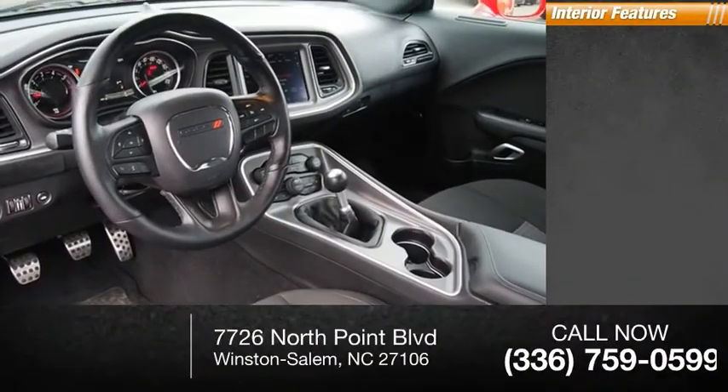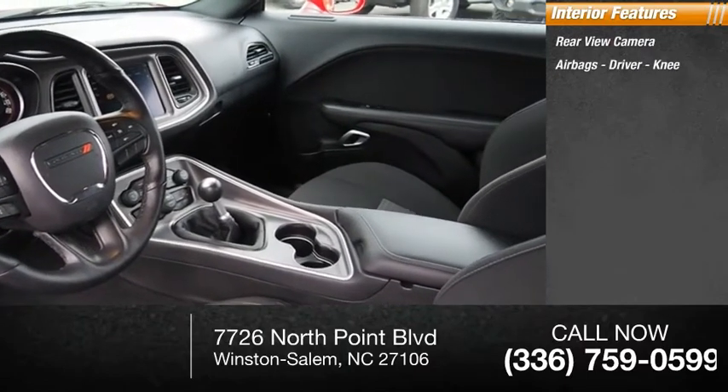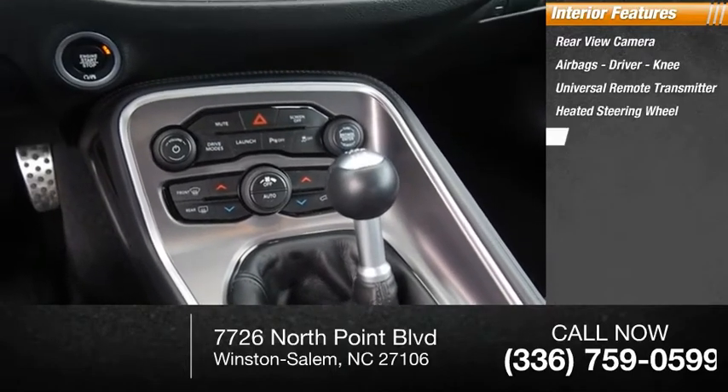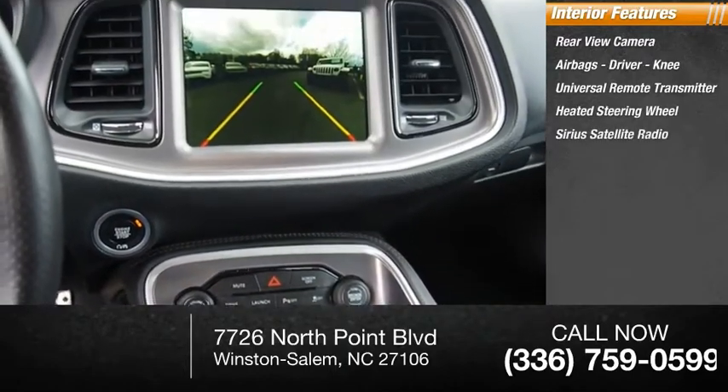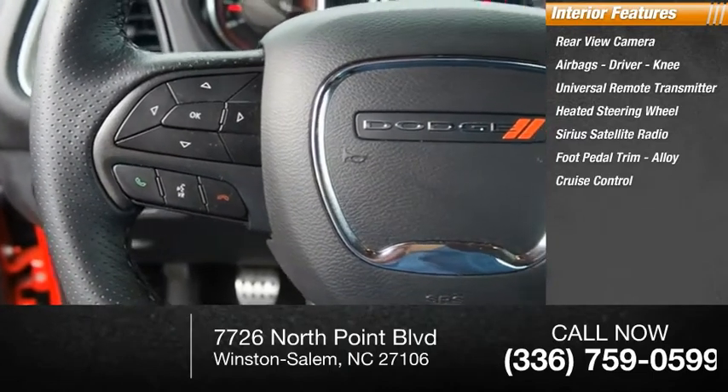Inside you'll find a rear-view camera, airbags — driver and knee — universal remote transmitter, heated steering wheel, Sirius satellite radio, foot pedal trim, alloy, cruise control, trip computer, electro-illuminescent instrumentation, and multi-function display.